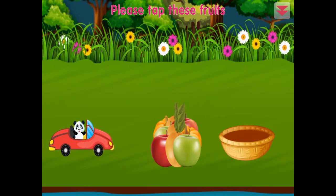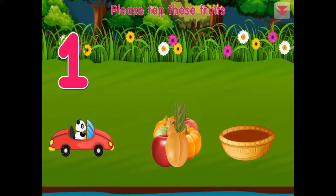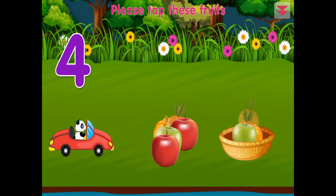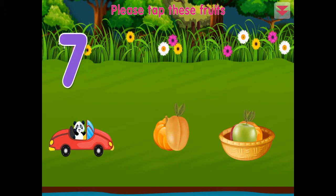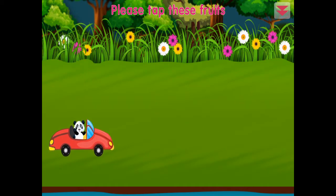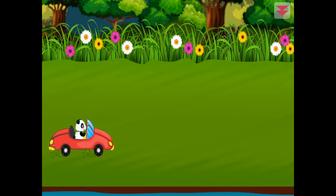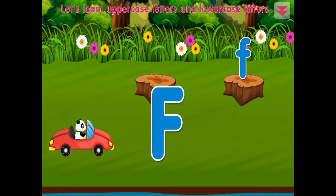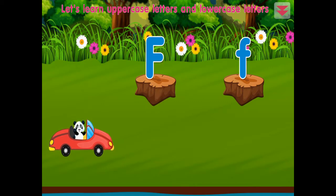Please tap these fruits: one, two, three, four, five, six, seven, eight, nine. Awesome! Let's learn uppercase letters and lowercase letters. This is a lowercase F. This is an uppercase F. Excellent!